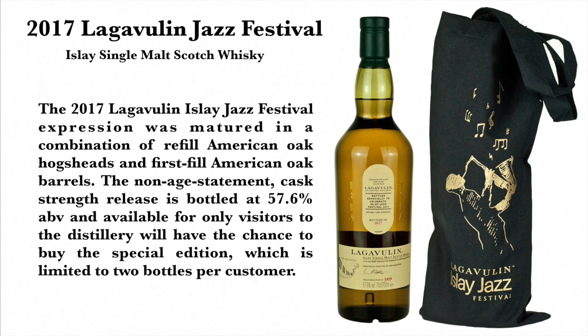The 2017 Lagavulin Islay Jazz Festival expression was matured in a combination of refill American oak hogsheads and first fill American oak barrels. The non-age statement, cask strength release is bottled at 57.6% ABV and available only to visitors at the distillery, who have a chance to buy the special edition, which is limited to two bottles per customer.